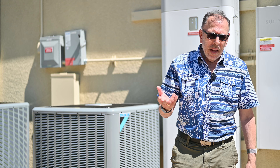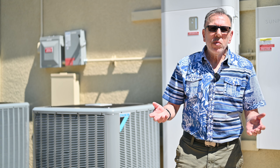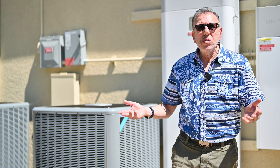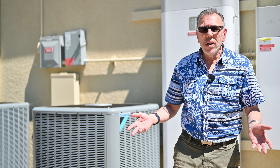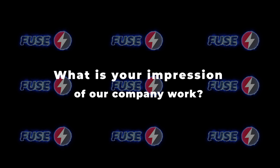Why did you choose FUSE to install an HVAC system? I had previous experiences with you and I was referred by a friend who said you're good. I tried FUSE a few times and was satisfied. Then we had a big installation that was done well, and now it's a bigger installation — and it was good again.